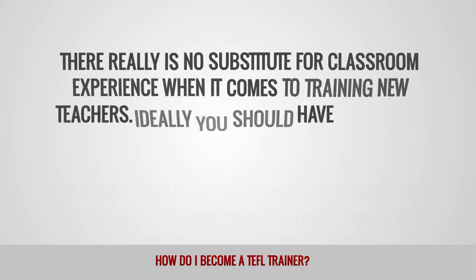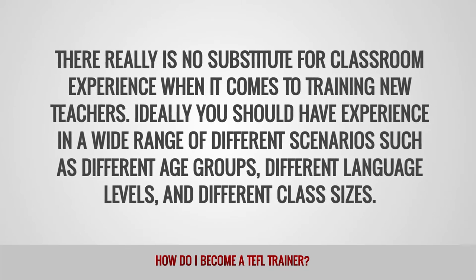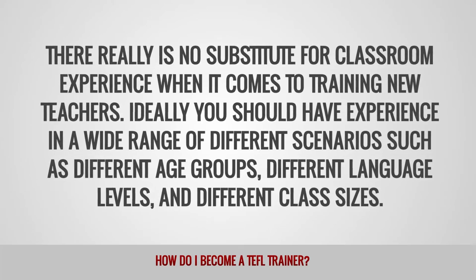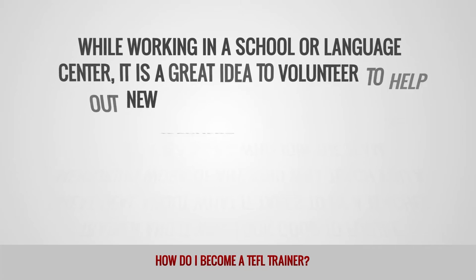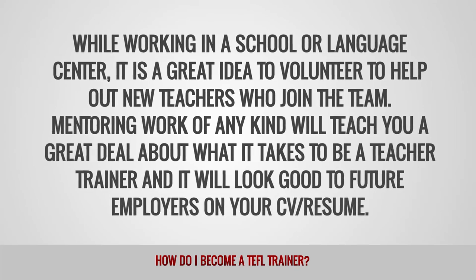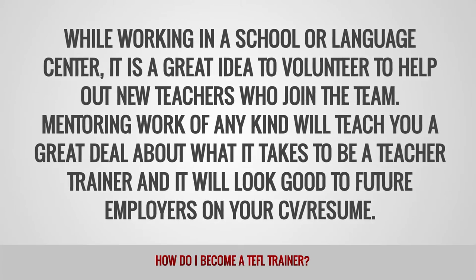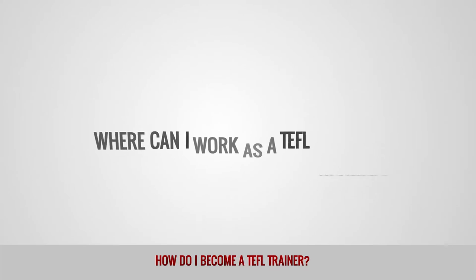How important is classroom experience for a TEFL trainer? There really is no substitute for classroom experience when it comes to training new teachers. Ideally, you should have experience in a wide range of different scenarios, such as different age groups, different language levels, and different class sizes. While working in a school or language center, it is a great idea to volunteer to help out new teachers who join the team. Mentoring work of any kind will teach you a great deal about what it takes to be a teacher trainer, and it will look good on your resume.